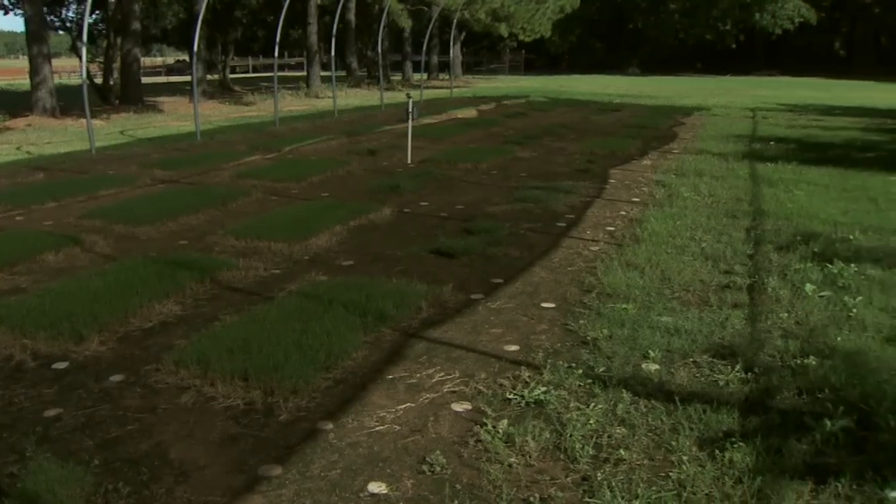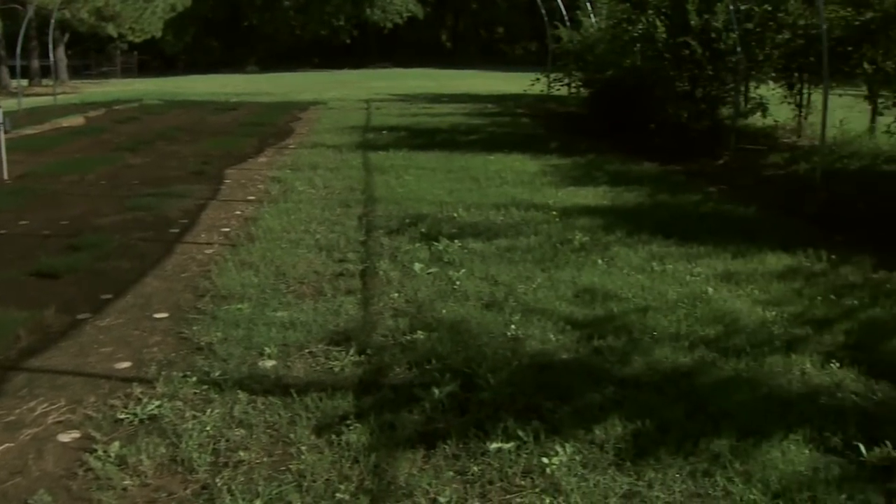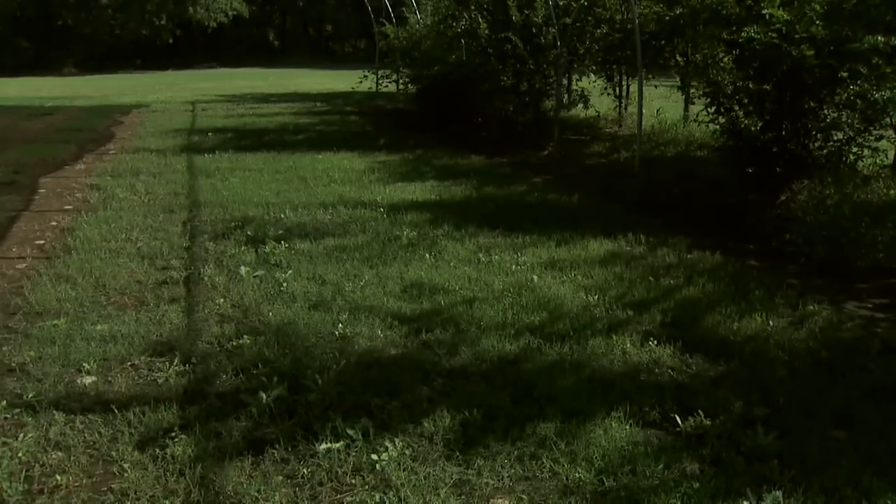Hopefully eventually we'll get to the point where we can have nothing except vegetation shade and we don't have to use the shade cloth anymore. That would be more of a natural situation you'd find in the landscape. There is a difference between vegetation shade and neutral shade cloth — you get more of a filtered light through the trees. Exactly.